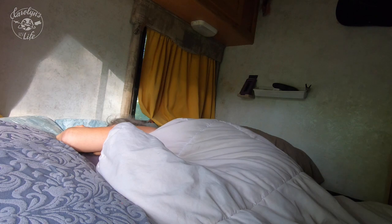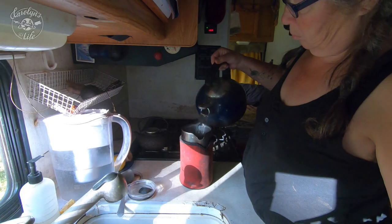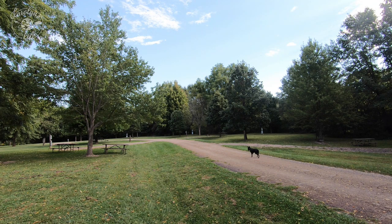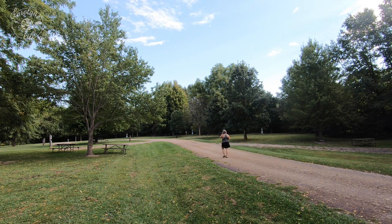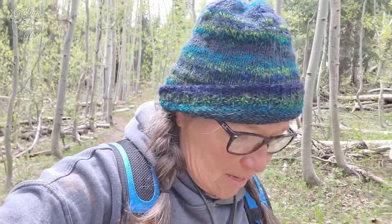One of the best things about RV life and being self-employed is that I don't have to set an alarm clock. I usually get up between seven and eight o'clock, start my day with a nice cup of coffee, and then spend the first hour or two outside with Sadie. I play with Sadie, we throw the ball around, wander around camp with my coffee, and then I go for a walk. I try to get in a couple miles in the morning. I try to spend at least two hours outside before I begin my work day.